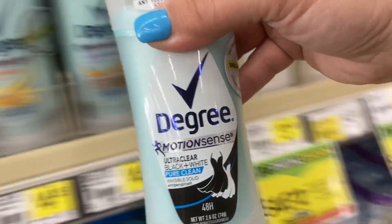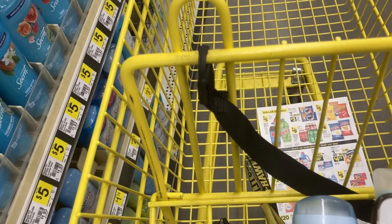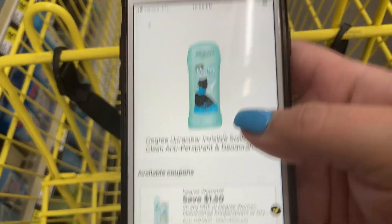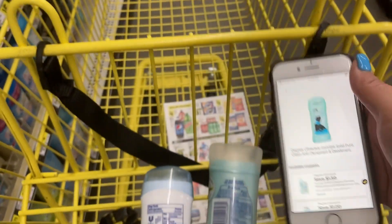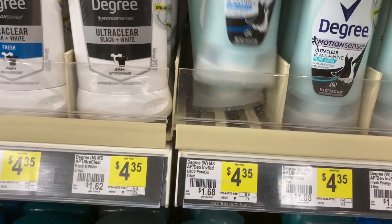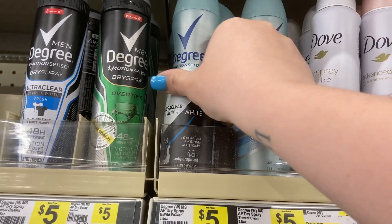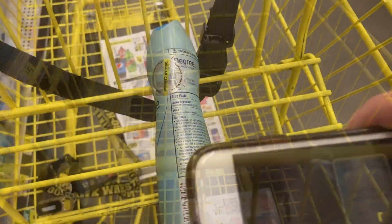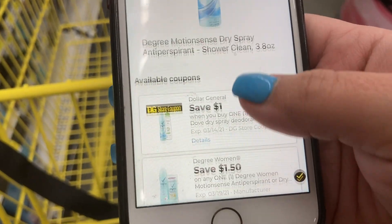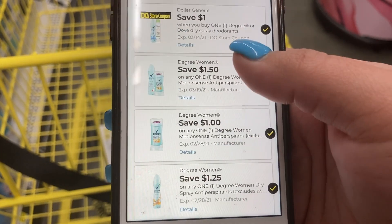Now we are going to look at the Degree deodorant - the motion sense ones only. We have multiple coupons working for these. If you already clipped the dollar off coupon, that would likely come off first, but we also have a dollar fifty off. If you only clip that one, it's obviously the better deal. If you have both clipped, the lower value coupon may come off first. I did have a situation last week where the higher value one actually came off first, so this is kind of a gamble with that 50 cents.